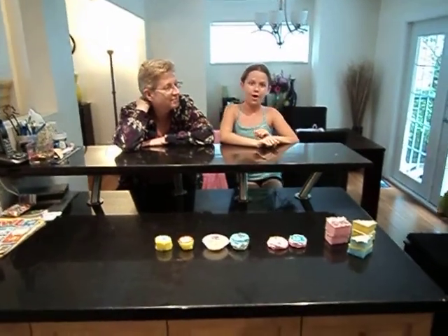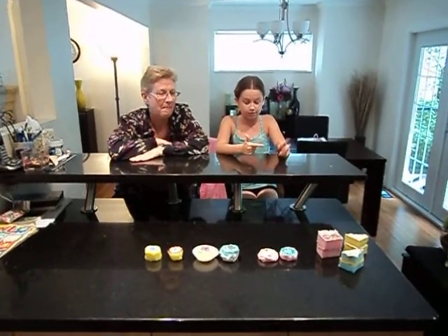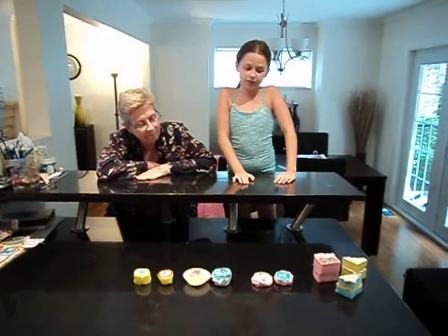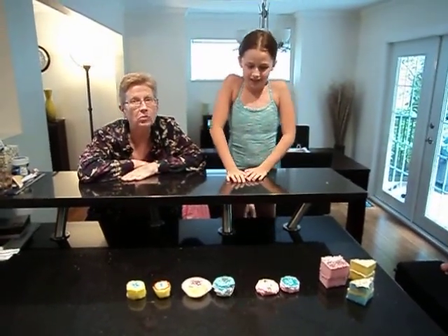Today we are going to show you our baked cakes, and cupcakes, and cookies, and we also made tarts. But they are made of sponges, polyfill, and beads, and glitter glue.